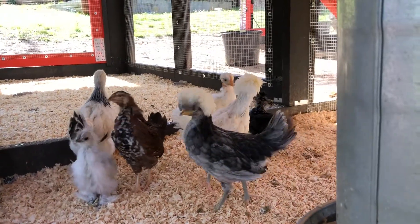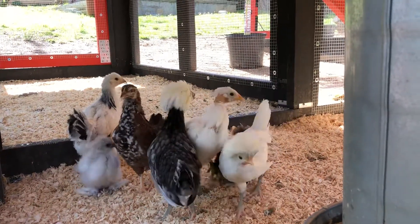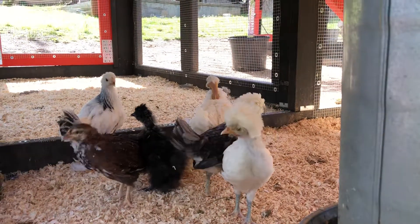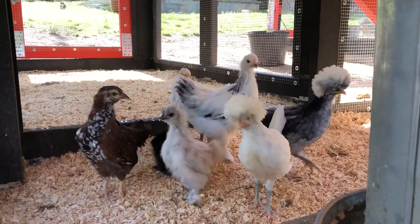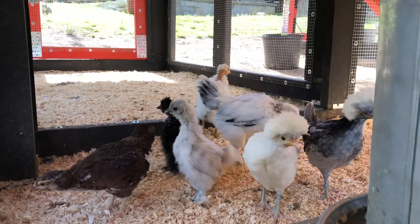We've got two Polish, Adam's Turkin of vulture-like status — it's a majestic Turkin — a Brahma, two silkies, a white and a black one, and a Speckled Sussex.